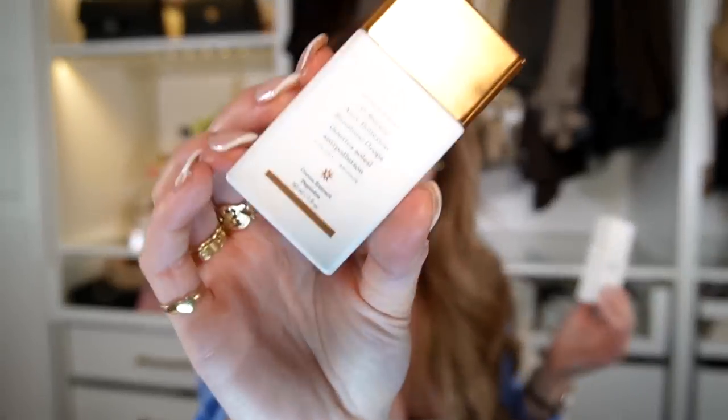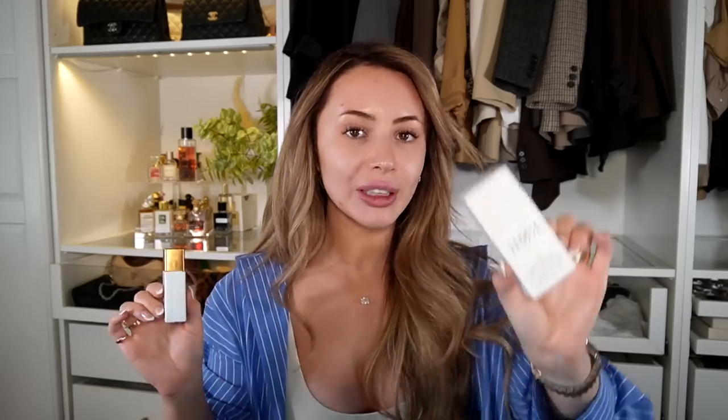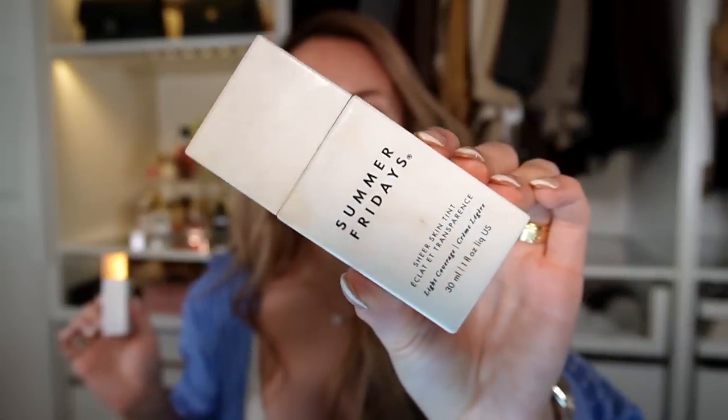I quickly want to talk about this combo: the Drunk Elephant D-Bronzi Anti-Pollution Sunshine Drops. I use these mixed with my moisturizer if I'm literally running out the door and just need a little bit on my face — it adds like a little bit of a tan glow. But what I really love doing is mixing these with the Summer Fridays Sheer Tint. This is the best tinted moisturizer on the planet, ever.